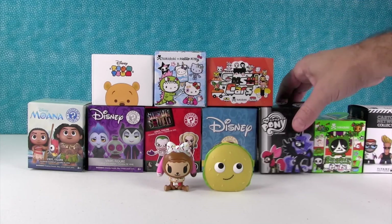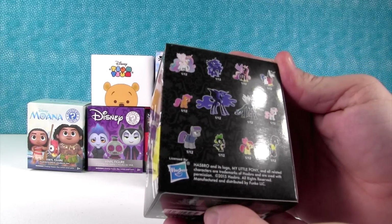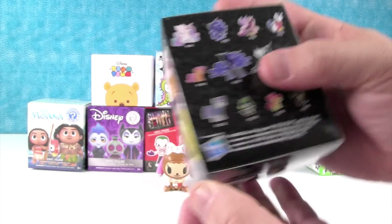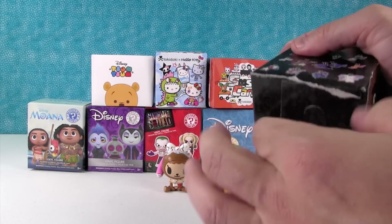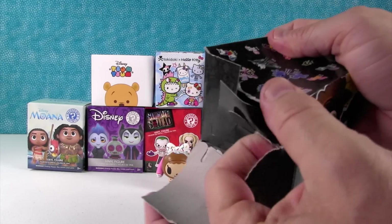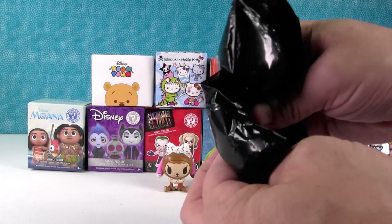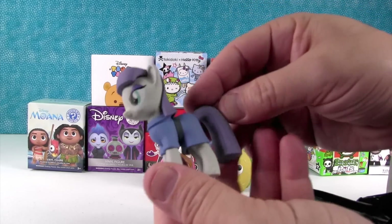I'm gonna open up the My Little Pony figure. This is a Funko Mystery Mini, Series 3, I think. Here's the people we can get. Today I would like to get Shining Armor. I agree. Does it feel like a Shining Armor? I don't know. Nope — it's a Maud Pie.